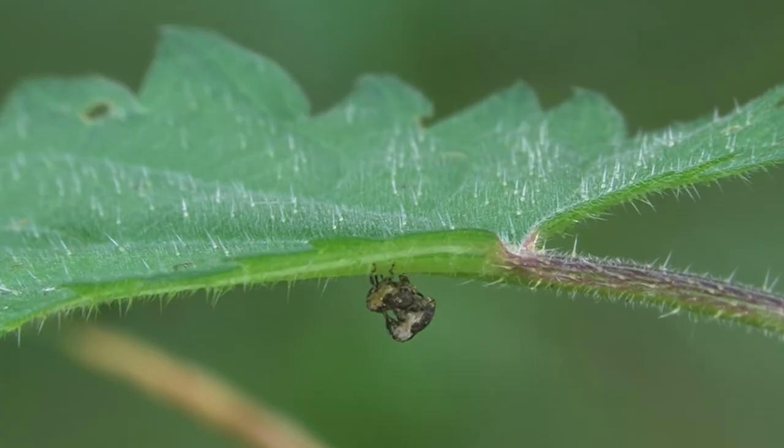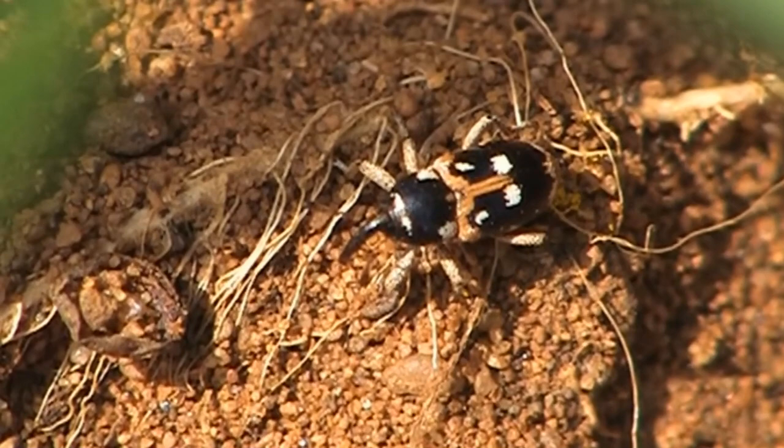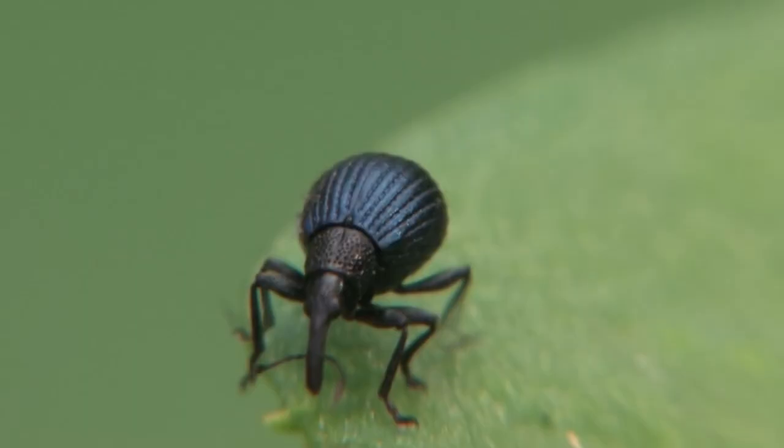Weevils live in all kinds of habitats and stick to places where the plants they prefer to eat grow. They can be found in grasslands, open areas, arid regions, and rainforests throughout most of the world. Many have been introduced to non-native areas by humans who unknowingly transport them through shipping operations.